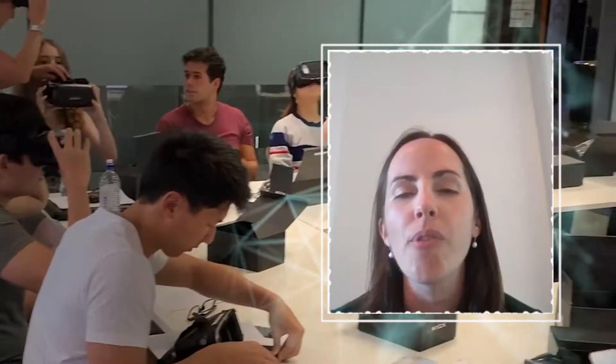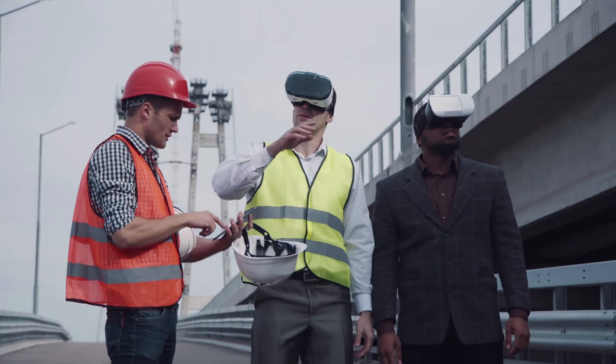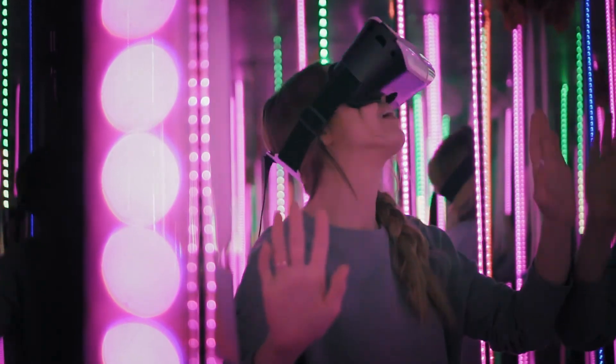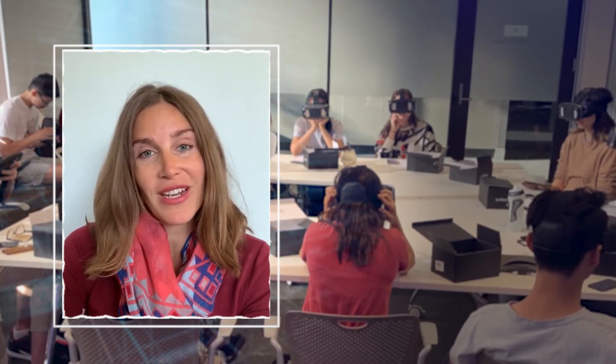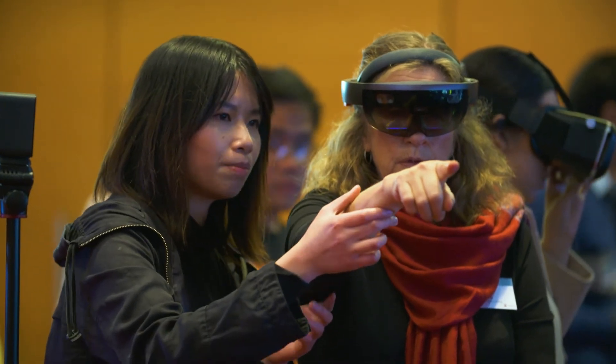Working on this VR program with the immersive technologies team has been a great experience and it's been incredibly useful for my teaching. I'm incredibly proud of the lecture that we've developed together, and it is very highly regarded by the students.